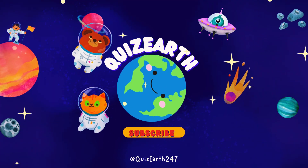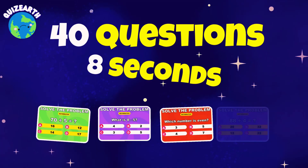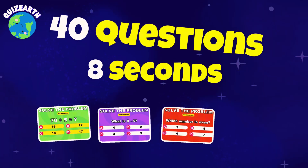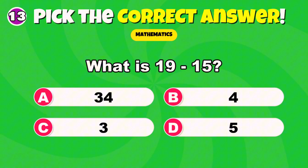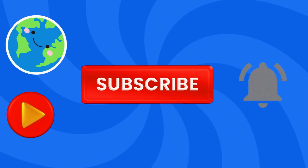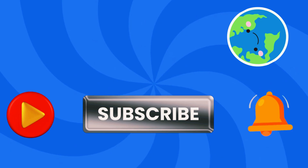Welcome back to Quiz Earth. Today's challenge: 40 brain-bending math problems. These aren't easy — they're designed to test your mental agility. Think you're quick enough to beat the clock? It's not just about speed, it's about being sharp. Hit subscribe if you can keep up. The first question starts now.